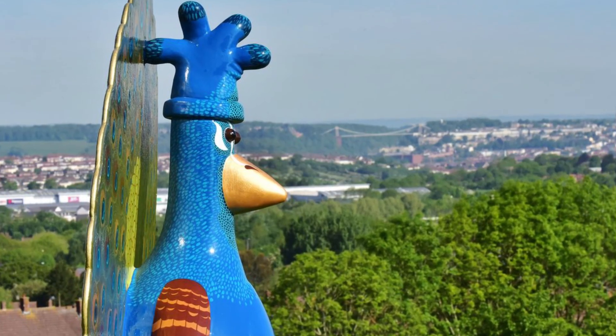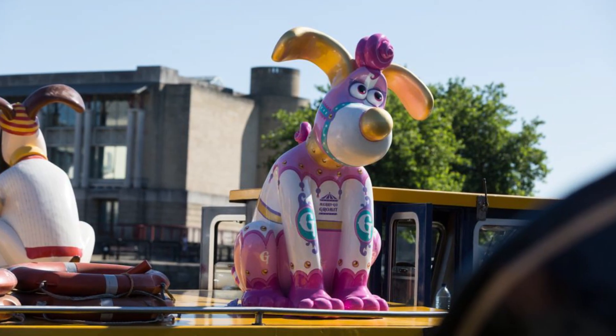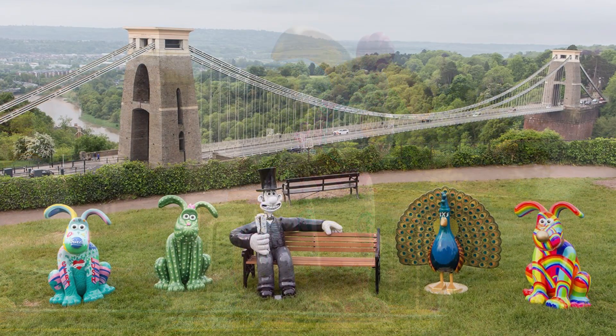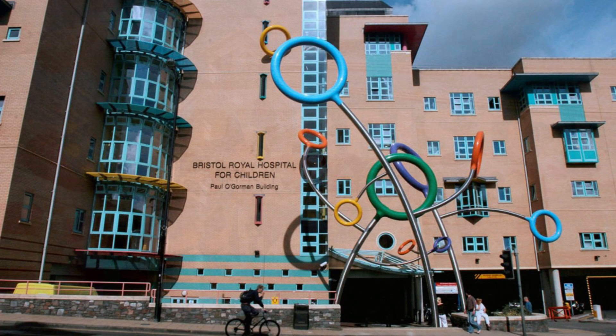Hi and welcome back to Cut the Crackle. Next month, an amazing 67 uniquely designed sculptures will be appearing on the streets of Bristol to help raise money for Bristol's Children's Hospital.